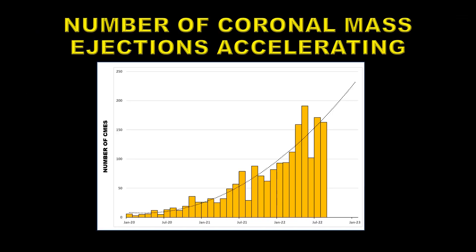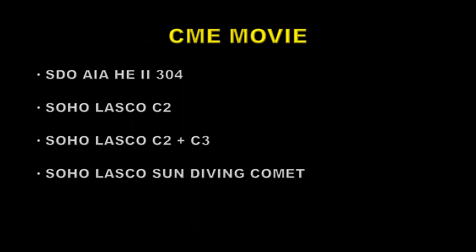Flares and coronal mass ejections are related to one another in that some flares create coronal mass ejections, but also coronal mass ejections can carry on without any significant flaring. This is the rate of coronal mass ejections over the first two and a half years of Solar Cycle 25. You can see that it's accelerating just like the other activity indicators are, and we're getting up to nearly 150 of these events per month. So now we're going to take a look at several CME movies. First of all, we're going to start out with the SDO AIA Helium-2 304 instrument, which shows many of these sorts of events that produce coronal mass ejections. We're going to be looking at filaments and prominences erupting away from the sun — that's the beginning of a coronal mass ejection.